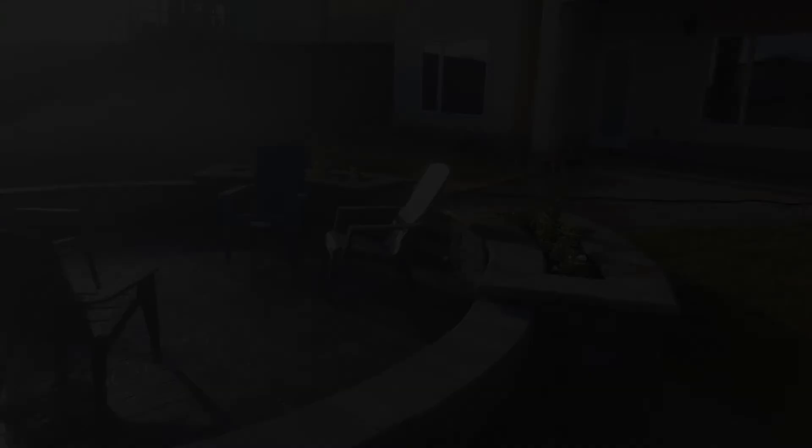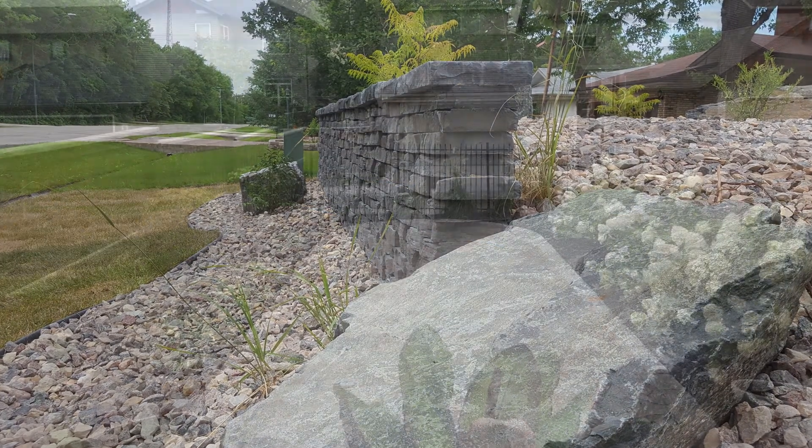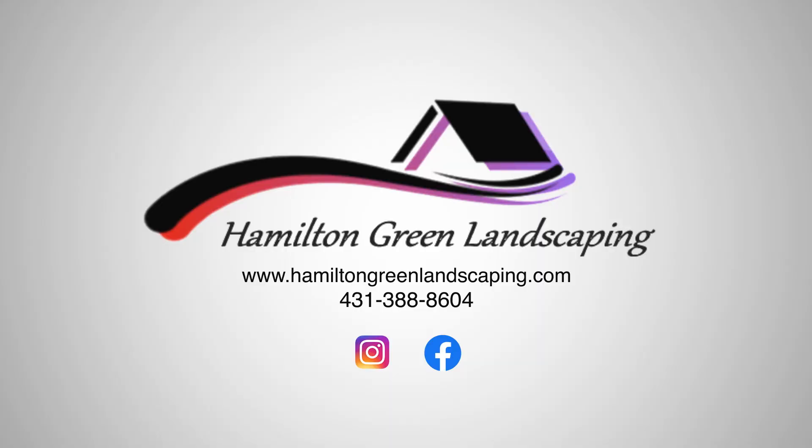For more information, you can visit markandmandi.com. At Hamilton Green Landscaping, our goal is to deliver your project on time and on budget, using the right procedures and products. Do it right or do it twice. Go to hamiltongreenlandscaping.com for more information.